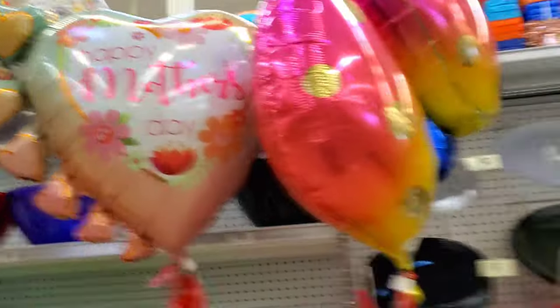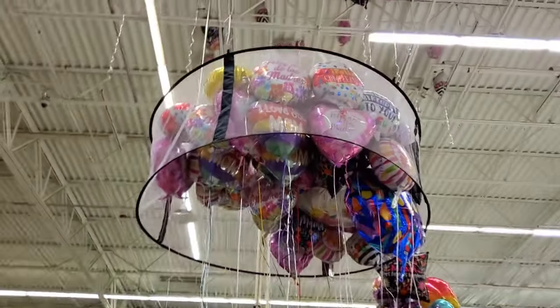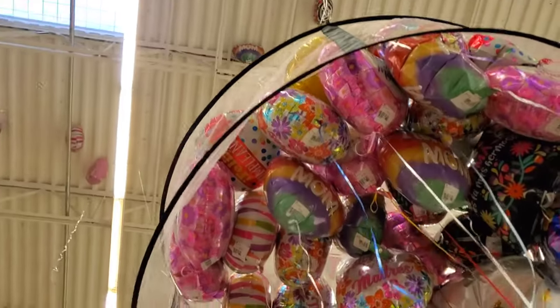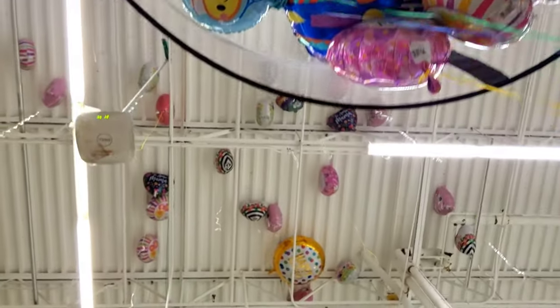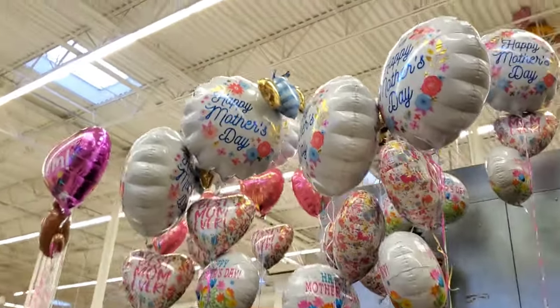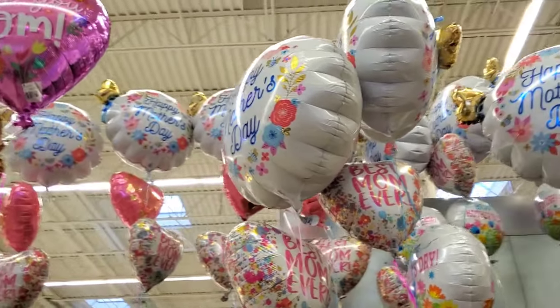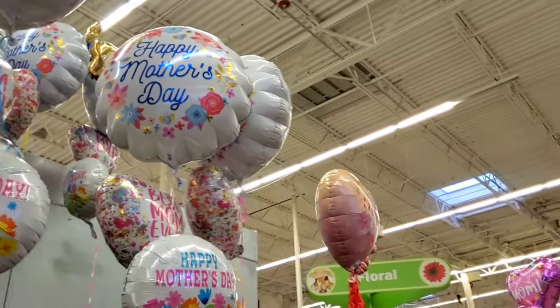So they don't have as many balloons as they've had in the past, but they still do have a lot. Let me know which one of these Mother's Day balloons is your favorite. Look at all the balloons on the ceiling. Look how pretty these are — they have like a little bee. So they have a lot of different ones.